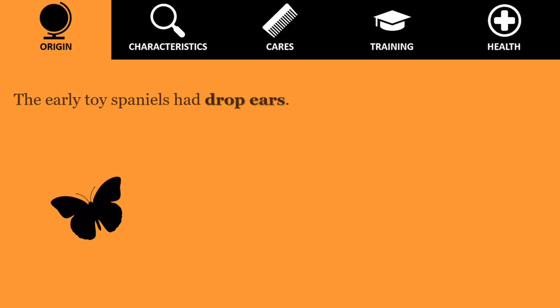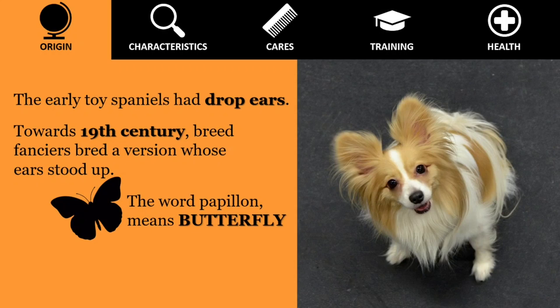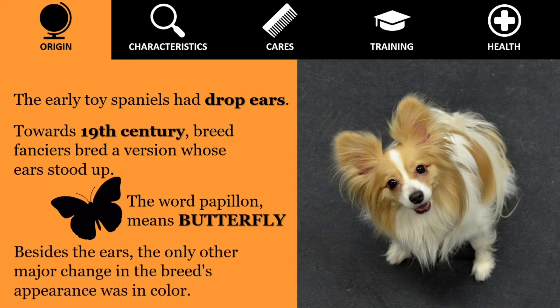The early toy spaniels from which the Papillon descended had drop-ears. Toward the end of the 19th century, breed fanciers bred a version of the spaniel whose ear stood up. This dog was nicknamed Papillon. The word Papillon, meaning butterfly, refers to the breed's fringed upright ears, which resemble a butterfly's outspread wings.